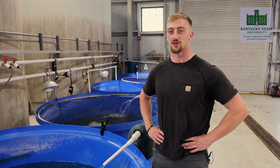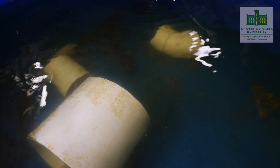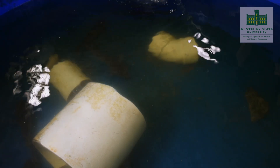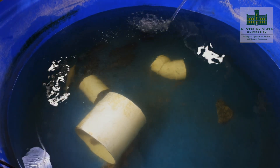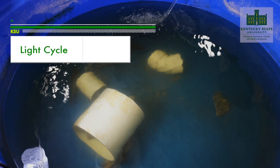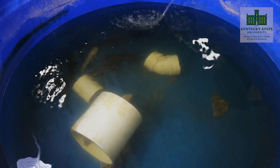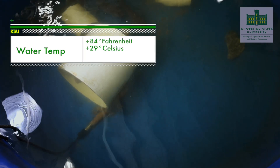Our tilapia production starts right here with our spawning tanks. In these spawning tanks you can see the substrate, which provides extra cover and security for the males and females. There are two breeding colonies located in this spawning tank, each consisting of one male and three females. The lights on these tanks help to increase and intensify the photoperiod on a daily basis — we have them set to 18 hours of light and six hours of darkness.